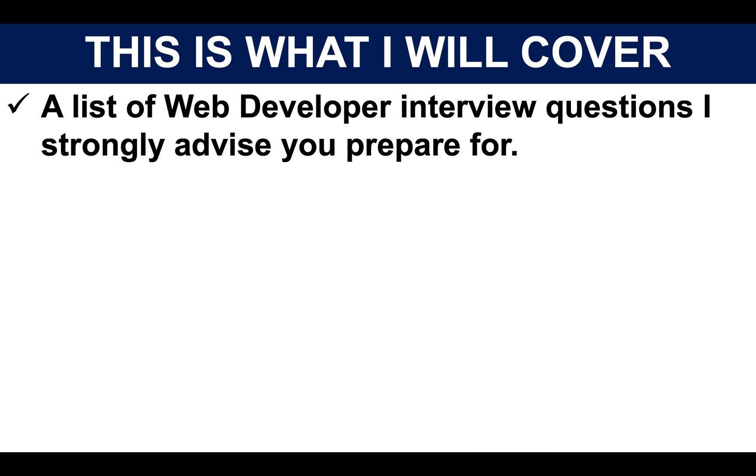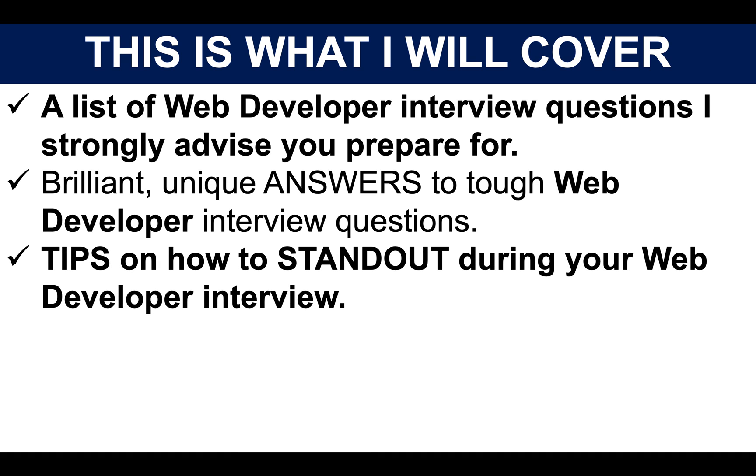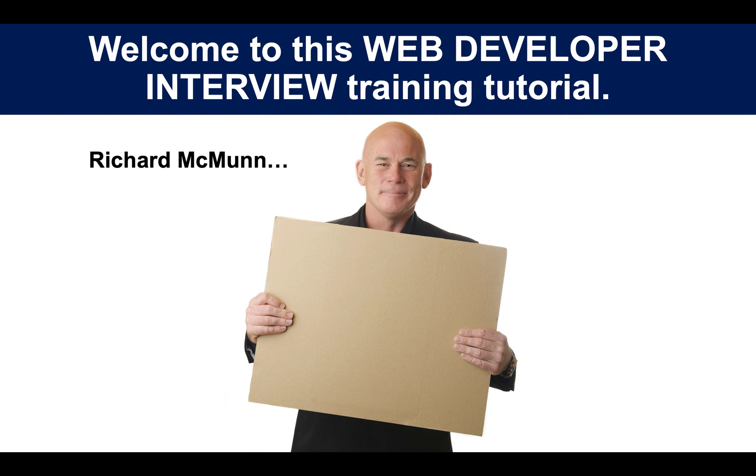I am going to give you a list of web developer interview questions that I strongly advise you prepare for. I am going to give you brilliant, unique answers to tough web developer interview questions. I will give you some tips on how you can stand out during your interview. And I will also tell you about further resources you can get access to, including these slides to help you pass your interview.